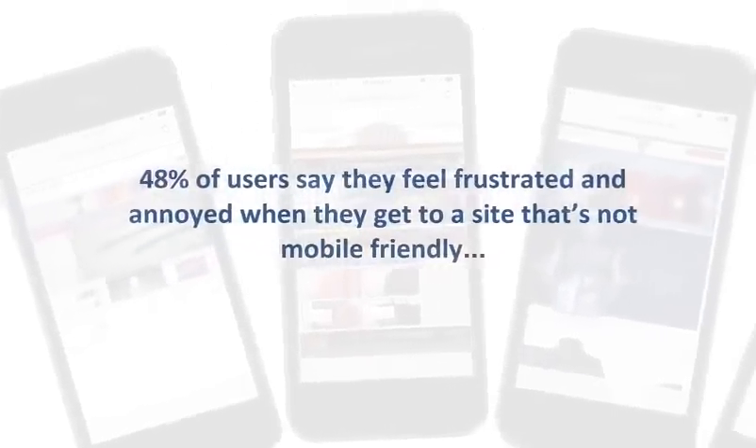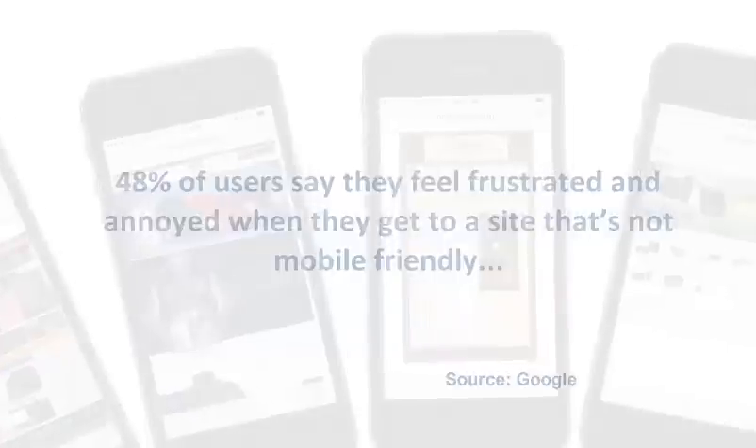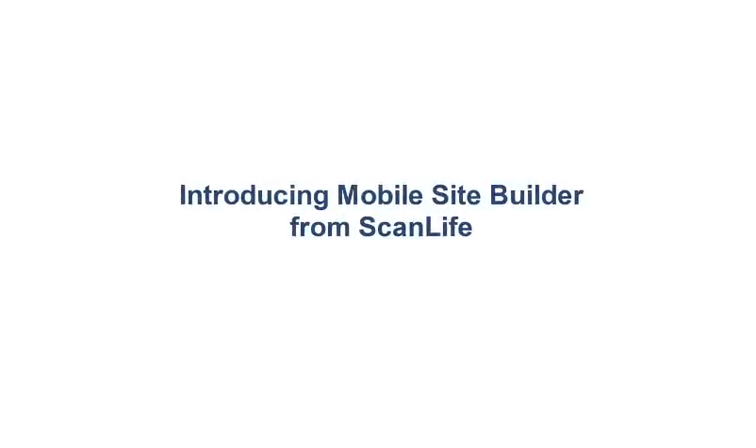48% of users say they feel frustrated and annoyed when they get to a site that's not mobile friendly. What is your mobile experience? Introducing Mobile Site Builder from ScanLife.